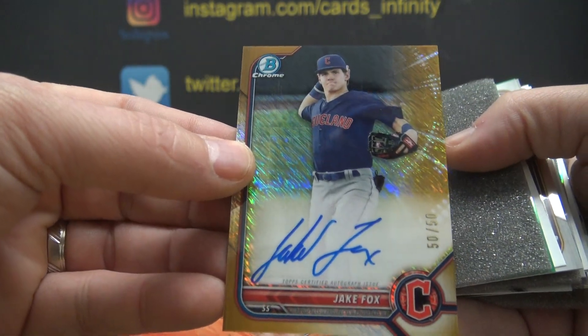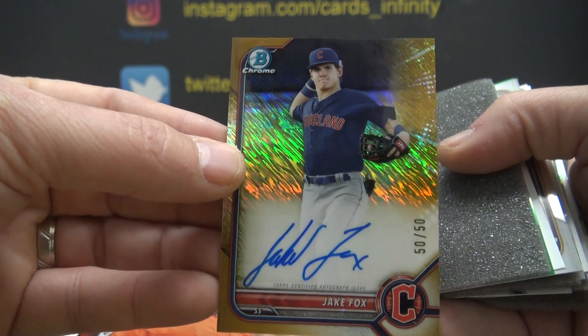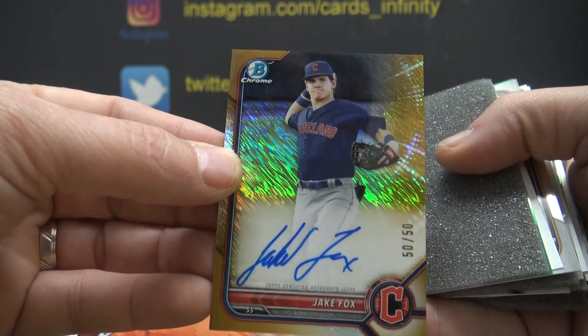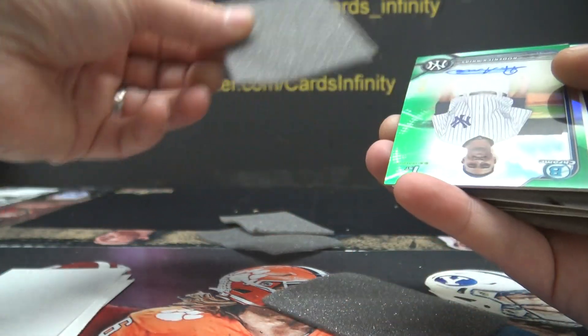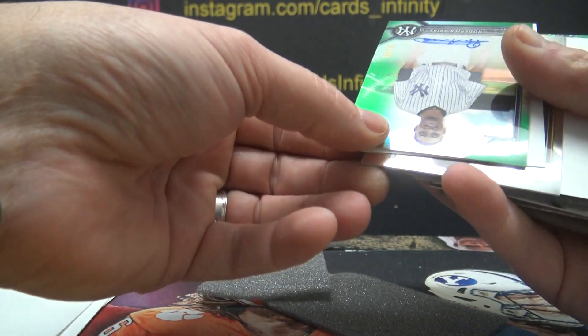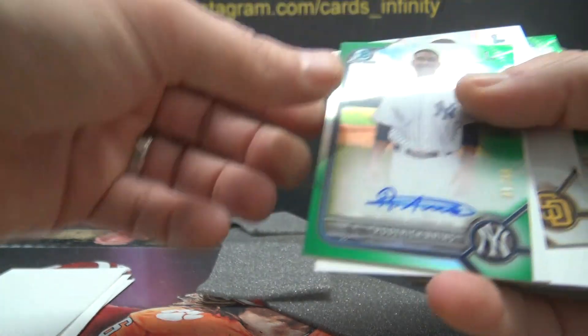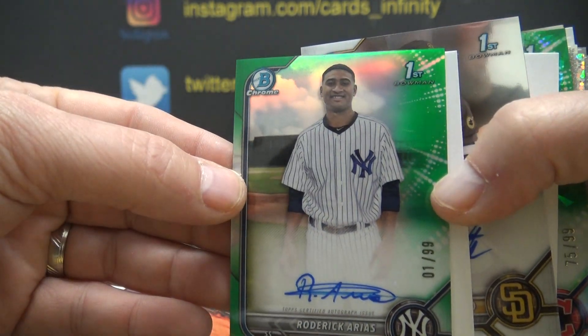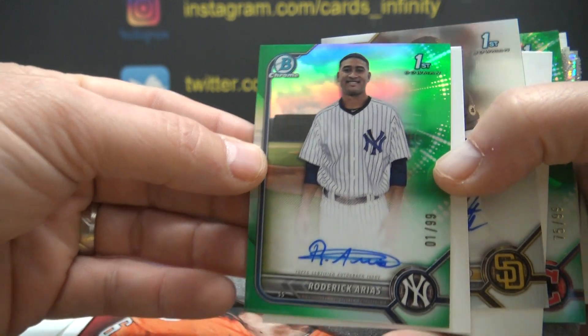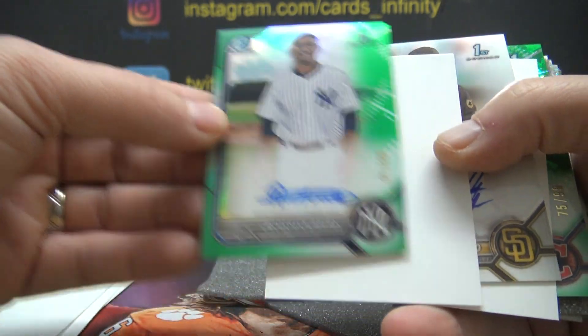Guardians — Jake Fox — last one stamped, 50 of 50, gold shimmer. Flip and turn — Roderick Arias, first one stamped; we went from last one stamped to first one stamped — one of 99, Yankees green.